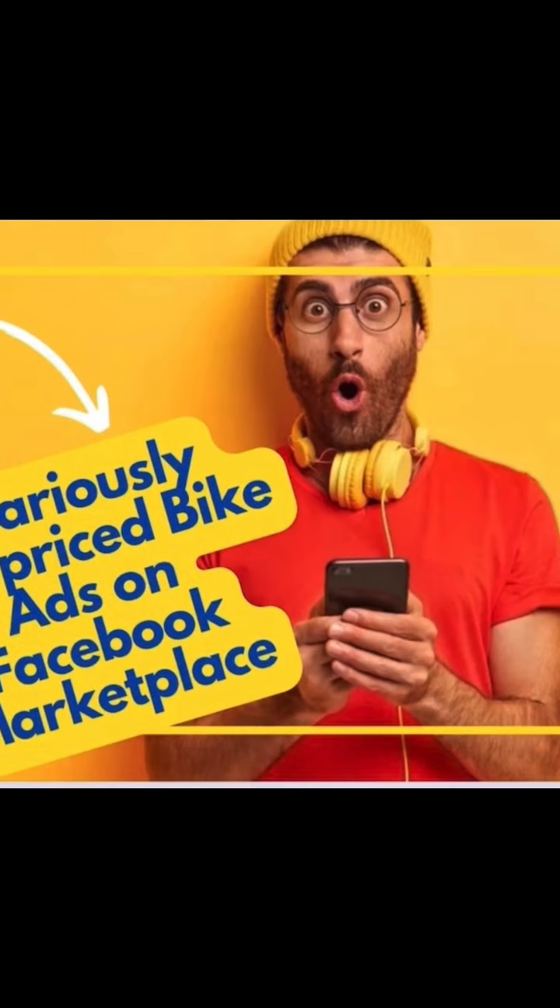What do you say we take a look at some marketplace ads, have some laughs, and maybe learn a few lessons on the way.